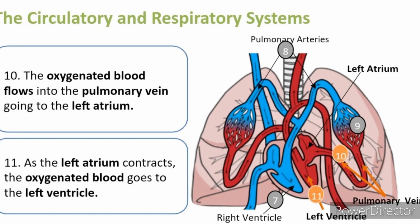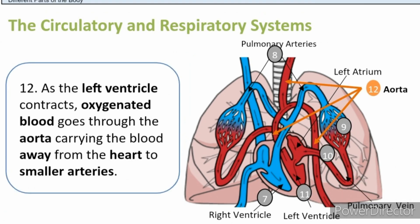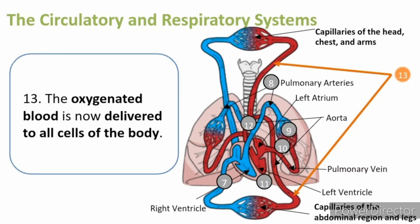Let us now discuss what happens to the oxygen-rich blood. Let us call this the oxygenated blood. The oxygenated blood flows into the pulmonary vein going to the left atrium. As the left atrium contracts, the oxygenated blood goes to the left ventricle. As the left ventricle contracts, oxygenated blood goes through the aorta, carrying the blood away from the heart to the smaller arteries. The oxygenated blood is now delivered to all cells of the body.